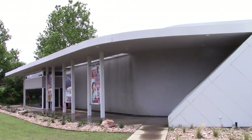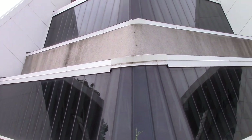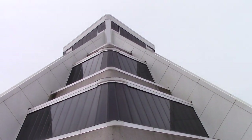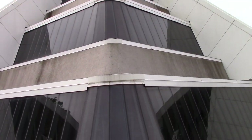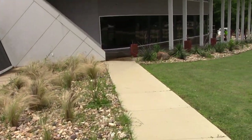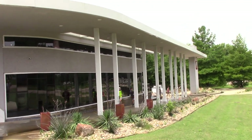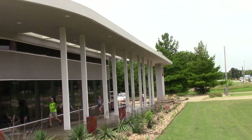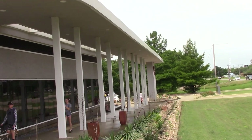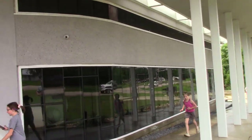Today we are at the Museum of the Red River in Idabel, Oklahoma. We're just 77 miles west of Arkansas's Crater of Diamonds State Park. So if you're visiting the Crater of Diamonds in Murfreesboro, this is really a great place you can catch — 77 miles isn't far when you're on vacation and you're traveling. So come this way and see what they have.